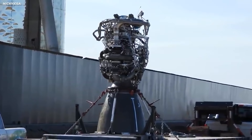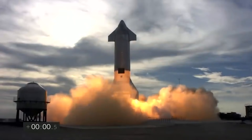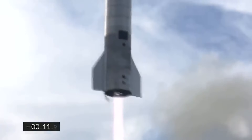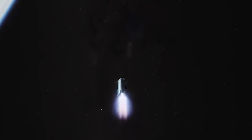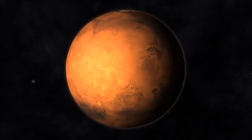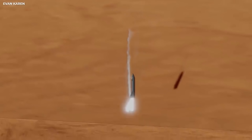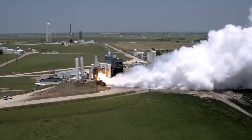Previous tests have included only the upper stage. The last one was on May 5th, when the SN15 upper stage prototype launched to an altitude of 10 kilometers before landing safely. However, as SpaceX races to get the Starship ready for its orbital flight, it has now turned to conduct tests on the Super Heavy itself. Booster 4 and SN20 will conduct the Starship program's first ever orbital test flight.